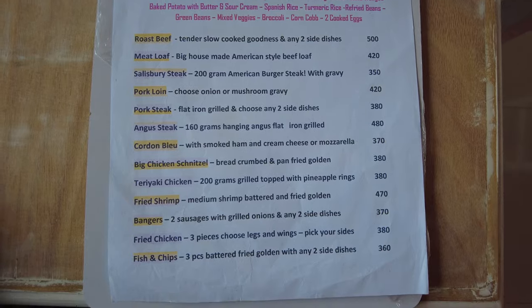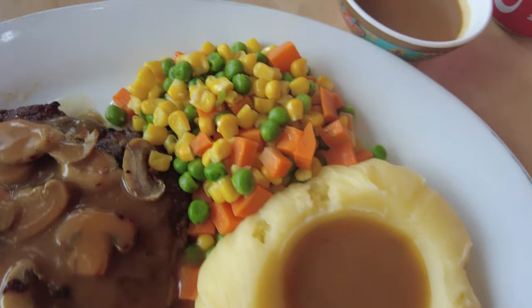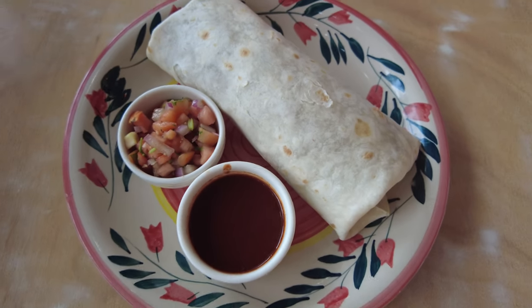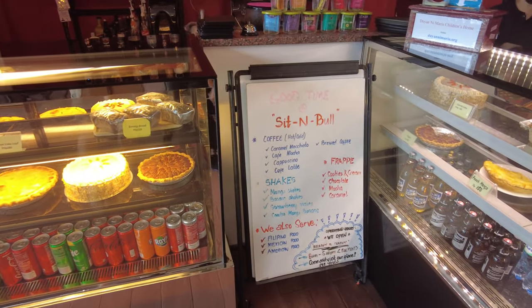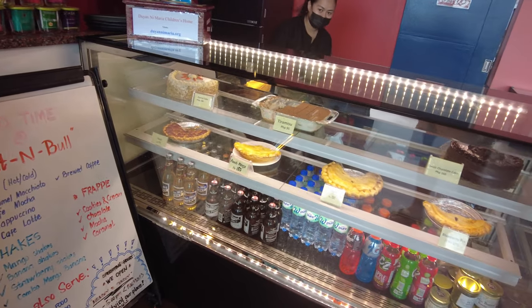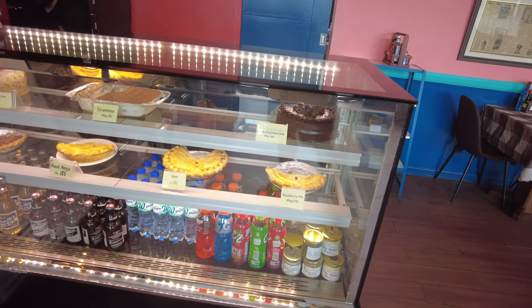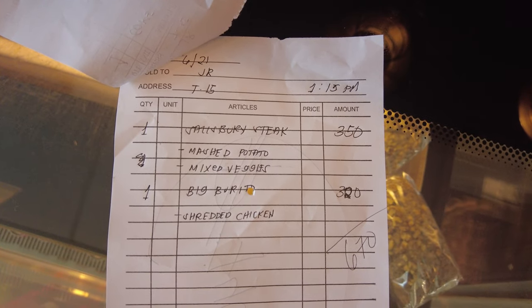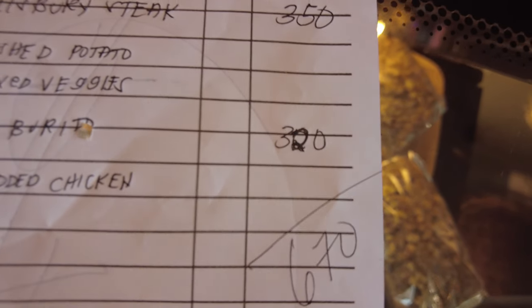Here's the food I had, which was the Salisbury steak — it's pretty typical looking for a diner in the US. My wife had a burrito that looked pretty tasty. They have a counter where you can order cakes and pies with lots of choices for dessert, and they always seem to have some fresh pies available by the slice after your meal. Our bill was 670 pesos, but she actually forgot a soda so our bill was actually 720 pesos, which is just under $15 US — pretty good for the amount of food we had, just normal prices for the Philippines.